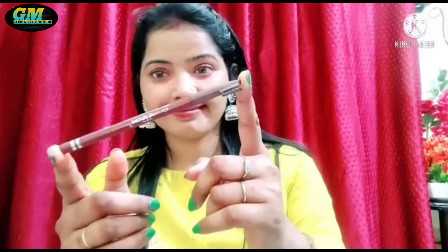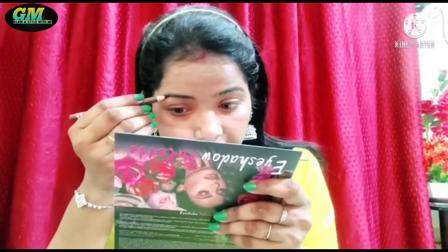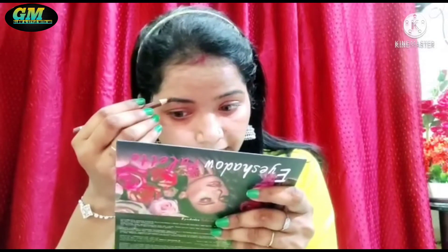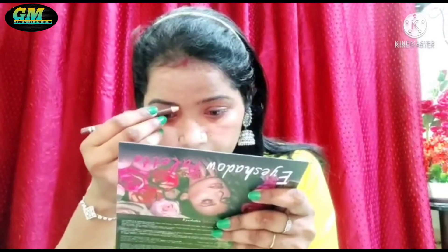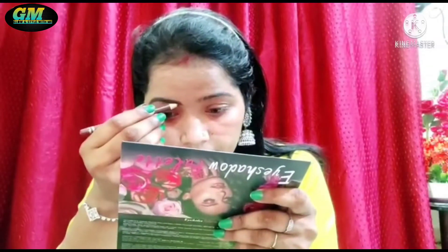I fill my eyebrows using a brown color pencil that I bought from Purple. It is very affordable — I think it is around 65-70 rupees. It is very pigmented and very good. You can easily fill your eyebrows with it. You can see the difference between the two eyebrows.